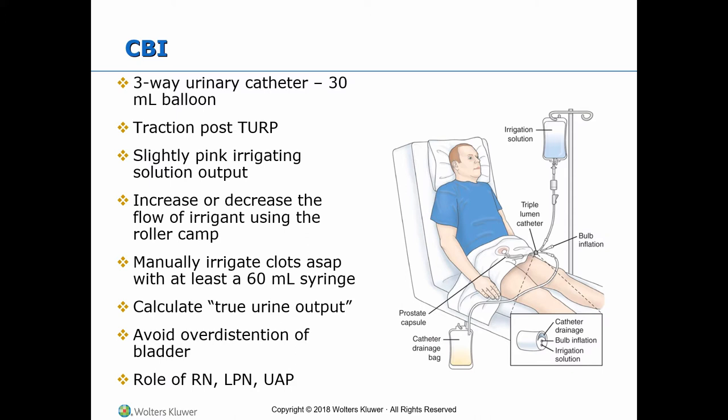Manually irrigate clots with sterile saline as soon as possible using at least a 60 ml syringe. Calculate true urine output by noting the entire volume of output for the shift and subtracting the amount of irrigant used during the same period. The amount of fluid required in the drainage bag must equal the amount of fluid instilled. Over-distension of the bladder should be avoided because it can cause secondary hemorrhage by stretching the coagulated blood vessels in the prostate capsule.